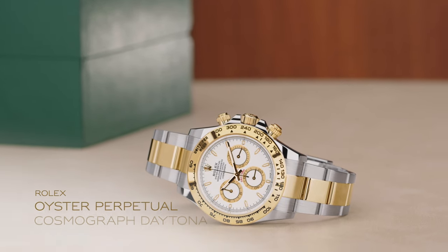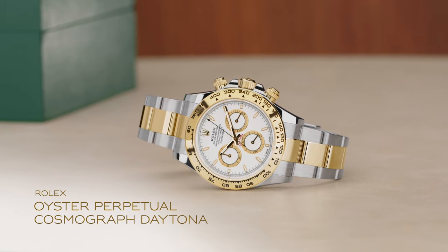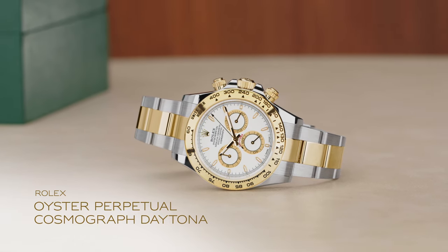Designed for the racetrack, the iconic Oyster Perpetual Cosmograph Daytona is a timepiece that continues to boast unparalleled status among sport chronographs.